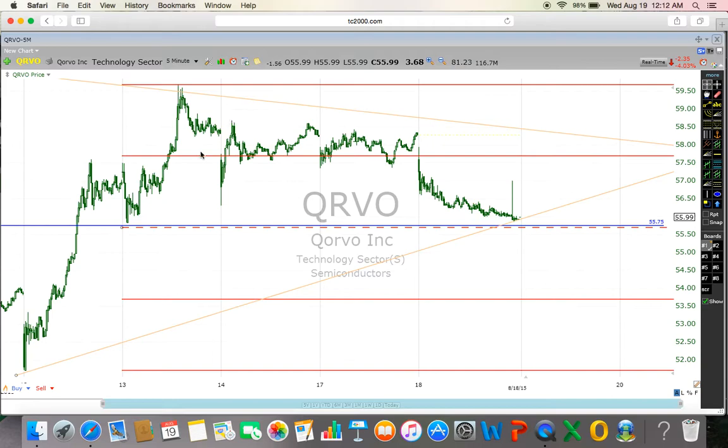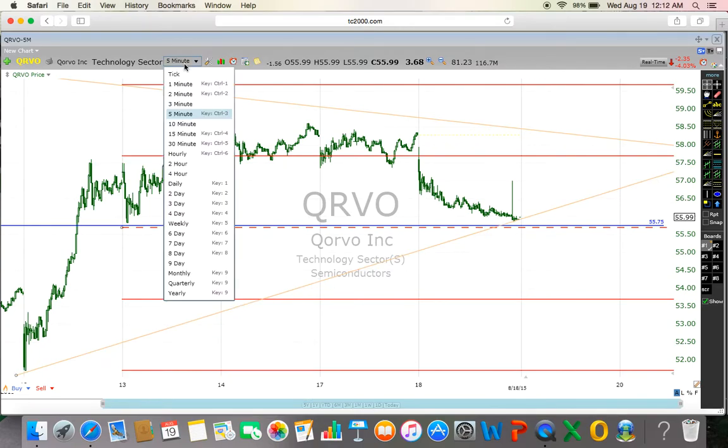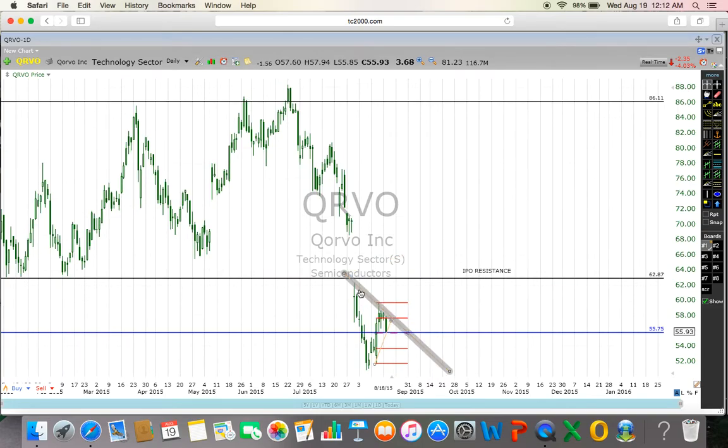It's very important to look at the five-minute chart when taking a position, because you don't want any recent resistance or support on the side. On the daily chart, you can see this trend line — this could go down and then come back after a few days to poke this trend line. We have a very strong IPO resistance here, which is beautiful.